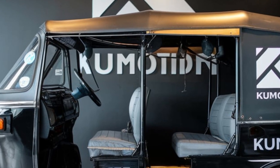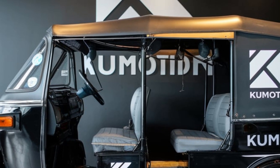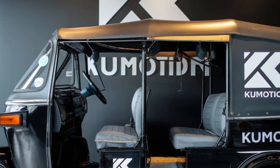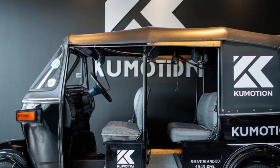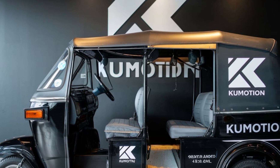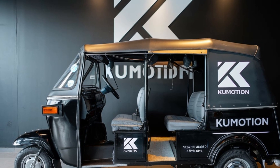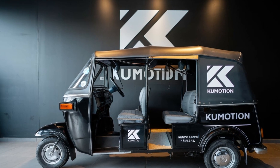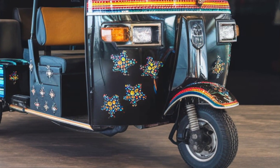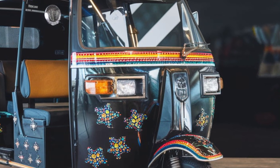It's electric-powered, offering zero emissions and silent operation, making noisy, polluting engines a thing of the past. Its futuristic design, with an aerodynamic frame and modern styling, makes it a true head-turner. Smart connectivity includes a digital dashboard, GPS navigation, and app-based controls for riders and drivers. Enhanced safety features like reinforced materials, LED lighting, and smart braking systems ensure a secure and smooth ride.